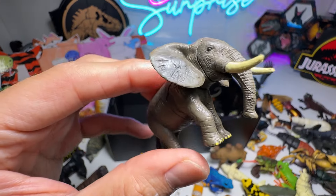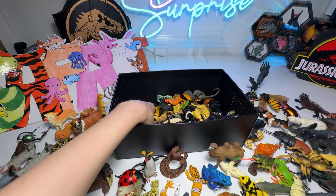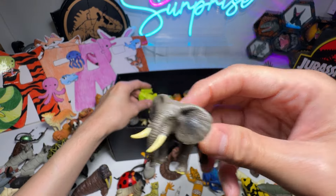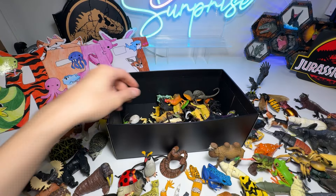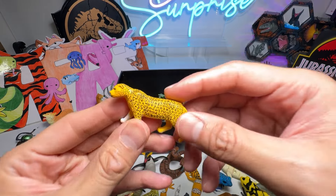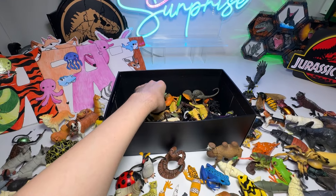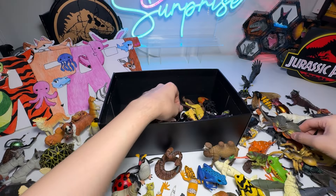A tiny little elephant — not a baby elephant, just a miniature figure, because this actually looks like an adult elephant. Another Tree Frog. We have a Leopard, I think. Frilled-neck Lizard, pretty cool one.